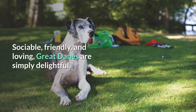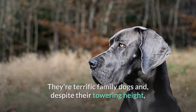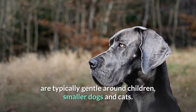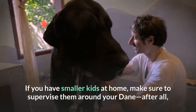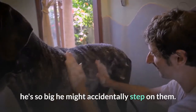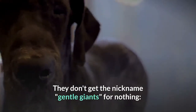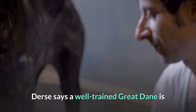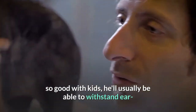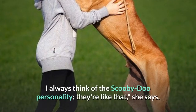Temperament. Sociable, friendly, and loving, Great Danes are simply delightful. They're terrific family dogs and, despite their towering height, are typically gentle around children, smaller dogs, and cats. If you have smaller kids at home, make sure to supervise them around your Dane — he's so big he might accidentally step on them. They don't get the nickname 'gentle giants' for nothing. Durst says a well-trained Great Dane is so good with kids he'll usually withstand ear and tail pulling. 'I always think of the Scooby Doo personality,' she says.